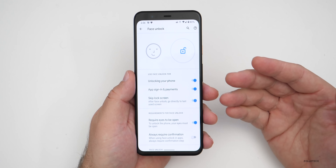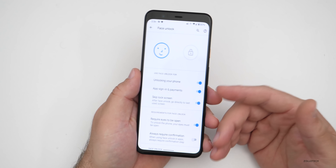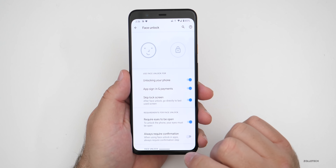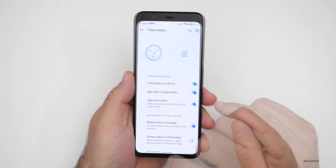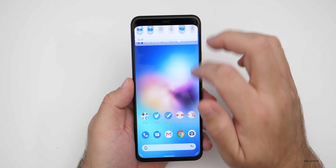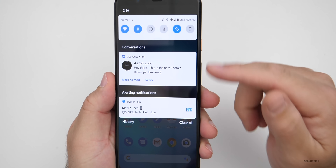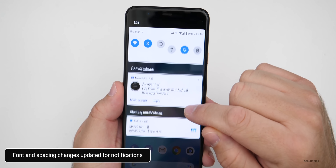This may be coming to potentially the April security update for Pixel devices and Samsung phones. Expect that probably sooner rather than later, but it may not come out until Android 11 releases. Now, notifications get a lot of changes — you can see the first notification here at the top. The font is a little bit bigger and the spacing is a little bit different.